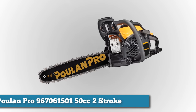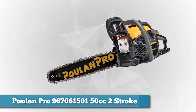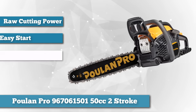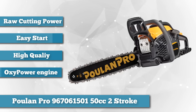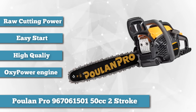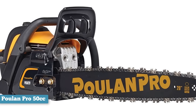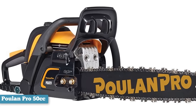Next on the list is the Poulan Pro 967061501 50cc two-stroke gas powered chainsaw. When it comes to raw cutting power, few chainsaws can stand up to what this Poulan two-stroke gas has to offer. The engine features what the manufacturer calls oxy-power engine technology, which ensures that you have a little extra power in case you need the saw for more demanding jobs. Because of this power, this chainsaw can be used to fell trees, clean up, and handle demanding wood cutting jobs with ease.